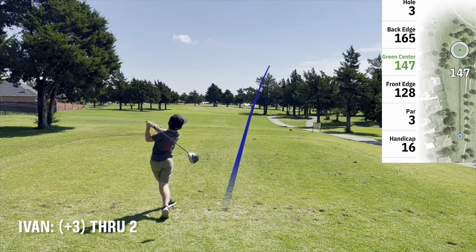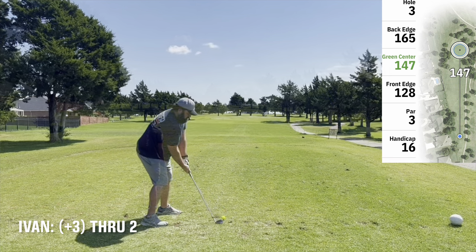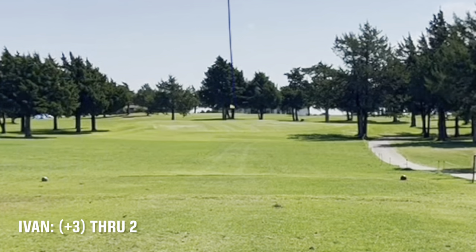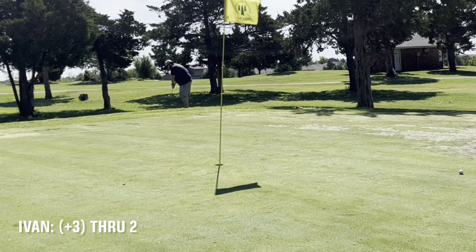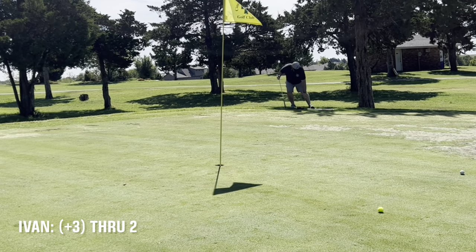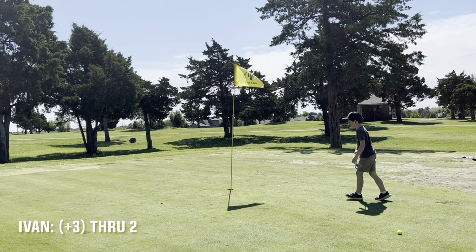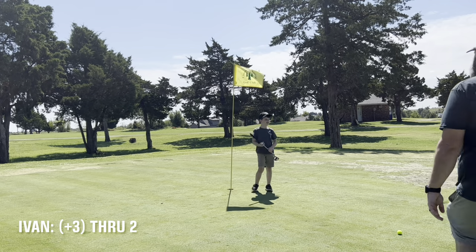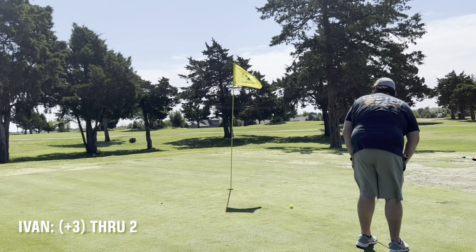Shorter par 3 here. Thorson with the big stick — a little slice action. He ended up flying the green, had to chip back on. This ran out too much, a little low. Thorson with his second nice putt in a row — look at you go, bro. I don't have the same success here, ended up two-putting. That's a bogey.